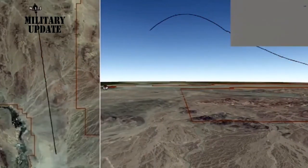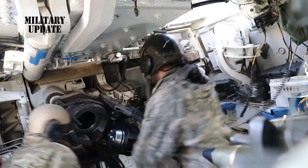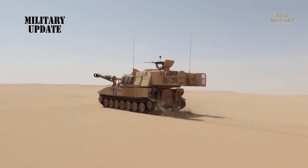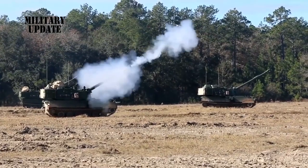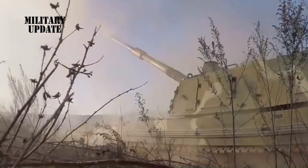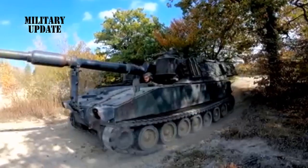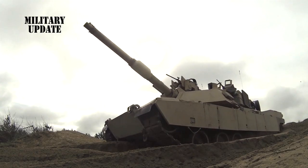In March, the Army inched closer to the ultimate goal of 70 kilometers when it took two shots, both reaching 65 kilometers in range. In this test, the Army took three shots. The first shot came up short due to very high headwinds at high altitude, and the second shot had a hardware failure. But the third shot proved that the service is getting closer to dialing in on the right balance between propellant, projectile design, and other factors that play into achieving greater distances, Rafferty said.